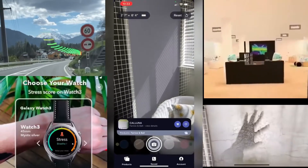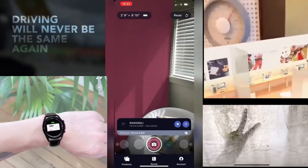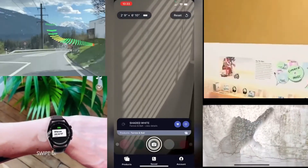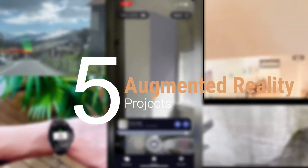Hey guys, what's up? Welcome back to Twin Reality. I am really amazed to see so many AR projects that people are doing. Many content creators are creating very creative projects that you guys really need to see. So for this video I took 5 daily AR projects that are done uniquely by developers and companies.